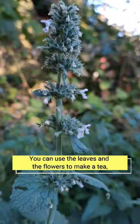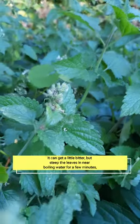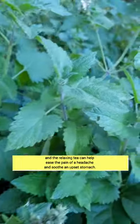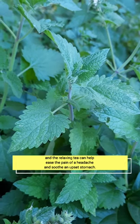You can use the leaves and the flowers to make a tea. Don't cook it too long — it can get a little bitter. Just steep the leaves in near-boiling water for a few minutes. The relaxing tea can help ease the pain of a headache and soothe an upset stomach.